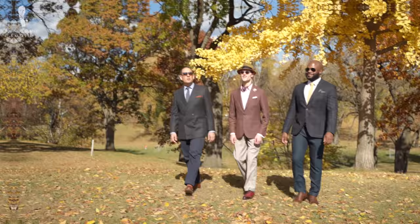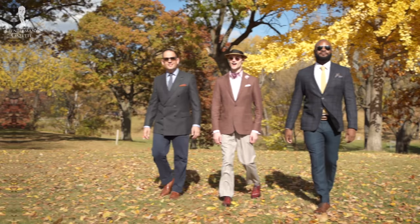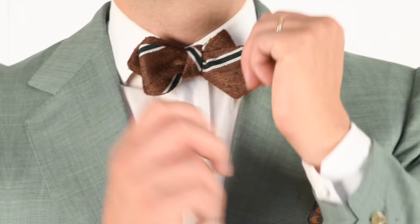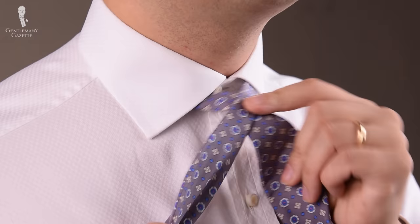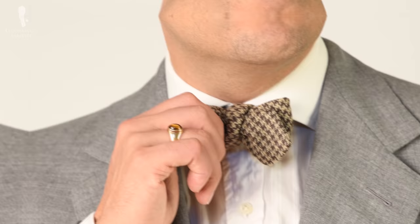Whether you consider yourself a true menswear aficionado or not, a bow tie probably isn't a totally new item to you. But just in case you're uninitiated, here is a brief overview. Much like its sibling the long necktie, a bow tie is a piece of fabric that's tied around the collar of a shirt, but unlike the long necktie, the bow tie features a central knot with the decorative elements of the fabric at either end horizontally.